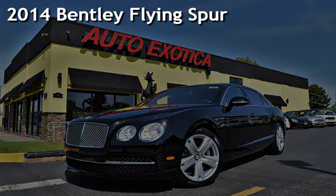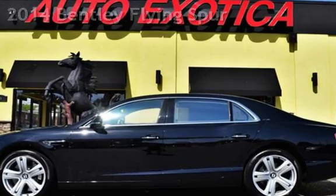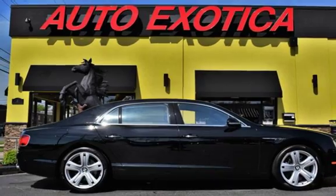This is a pre-owned 2014 Bentley Flying Spur. This four-door sedan has a 12-cylinder, 6.0-liter engine, with all-wheel drive and an automatic transmission.